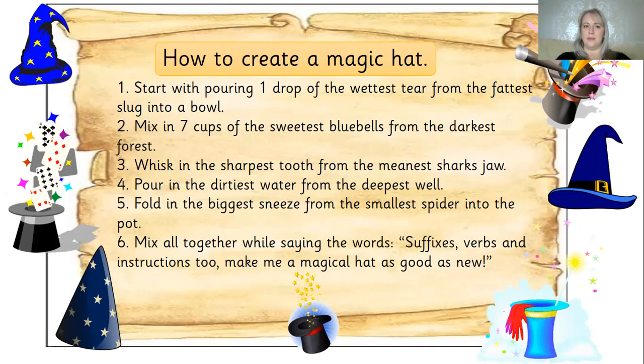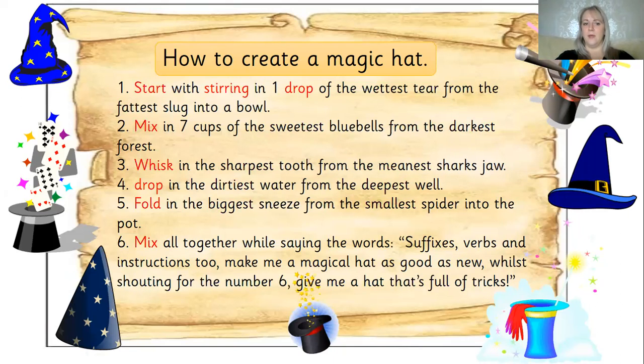Hopefully by my actions you might be able to pick out those verbs — those doing words, the things that it's telling us to do. I've highlighted a few so you can see what they are. We've got: start, stirring, drop — these are all bossy. We've got mix, whisk, drop, fold and mix again. These are all bossy verbs and they are telling us what we need to do.